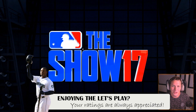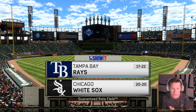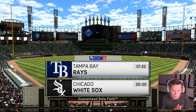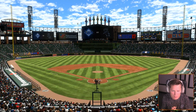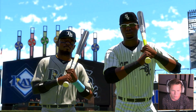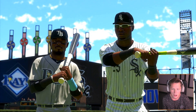What's up guys and welcome back to another episode of MLB 17 Road to the Show. We are back here with our pitcher on the White Sox. We're 20 and 20 going up against the Tampa Bay Rays. Hopefully we can get a winning record today. What do you guys say? Let's tilt the scale on the winning side. We'll see what happens here.